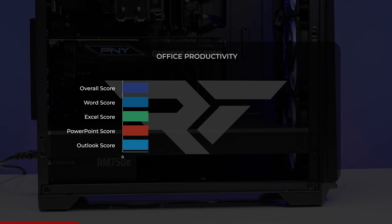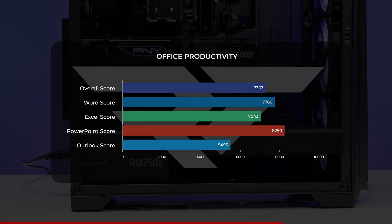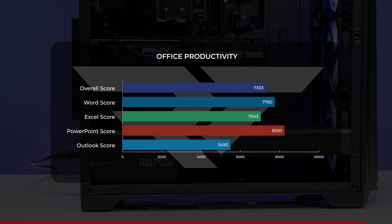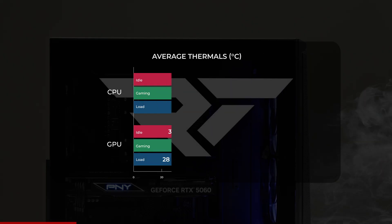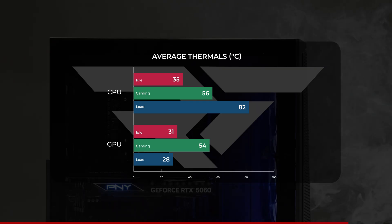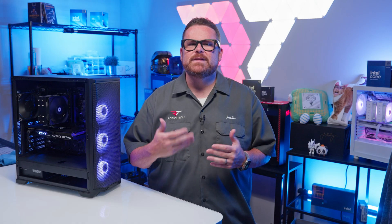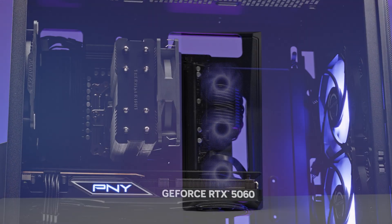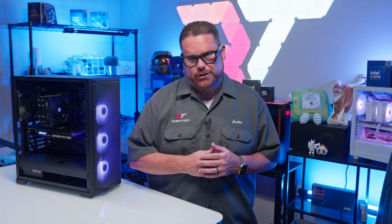We're also throwing up some productivity and creative application scores on screen, because if you're looking to do multiple things with your PC, there's not much more you could want at this price point. As for thermals, the build handled them pretty decently overall. The 8400F averaged around 82 degrees Celsius under full CPU load and around 56 degrees while gaming. The RTX 5060 averaged around 54 degrees Celsius while gaming. These are box-to-build numbers — we could spend time tweaking them, but the Assassin X120 Refined SE cooler and the Eclipse G370A case provided solid airflow to keep components out of the danger zone.